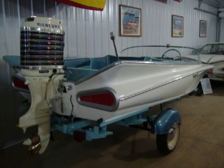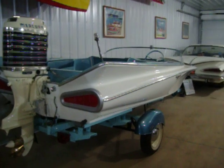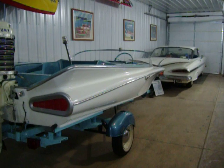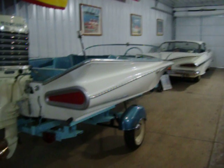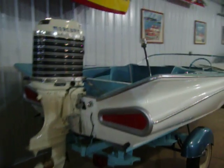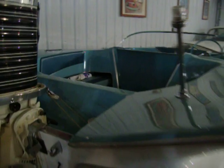This is a 1959 Ronell Jet Flight. They're styled on the '59 Chevy, as you can see. This boat and rig have been together since the early 60s. It came from Kelso, Washington. And we've redid the boat twice, actually.